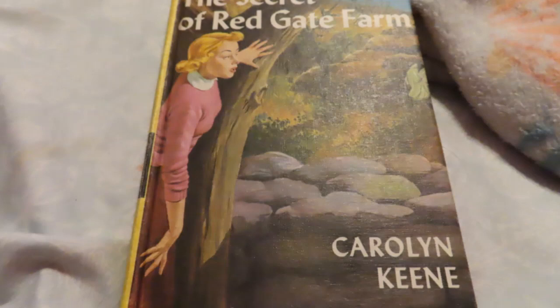Nancy judged the girl to be her own age. "Why are you so quiet, Nancy?" Bess demanded suddenly. "Just resting," Nancy returned. She did not tell her friends that she had become interested in the nearby passenger, for George and Bess often teased her about her habit of scrutinizing strange faces. Bess eyed her perfume package longingly and finally ripped off the paper. "I can't stand it any longer," she sighed. "I must try some of this delicious-smelling stuff."